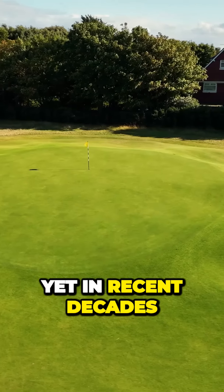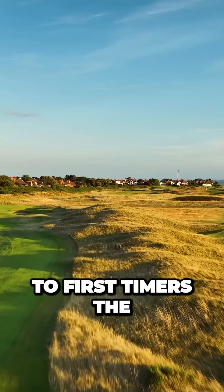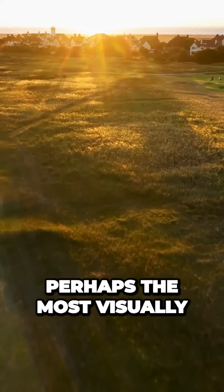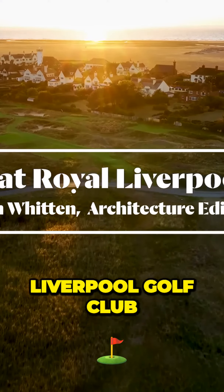Yet in recent decades, the club has not hesitated to bulldoze away Colt features in quest of a more perfect layout. To first-timers, the opening holes on the links at Hoylake can seem benign, yet it contains perhaps the most visually intimidating hole in all of golf. This is Every Hole at Royal Liverpool Golf Club.